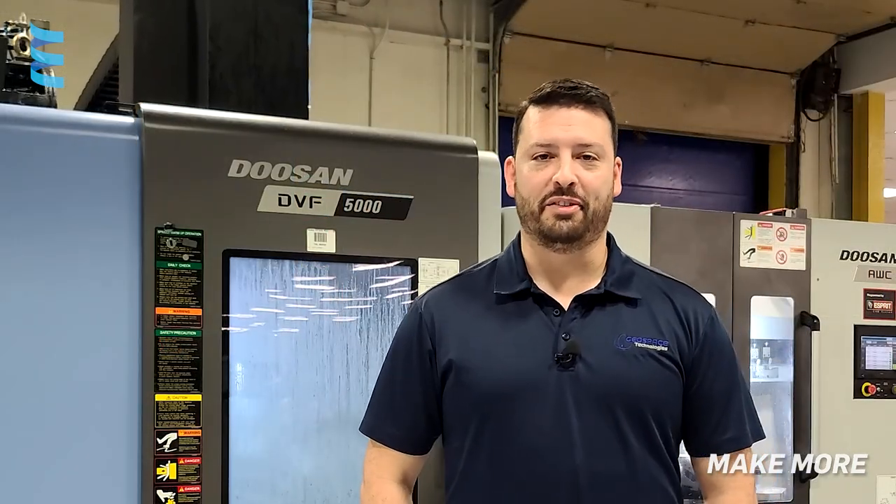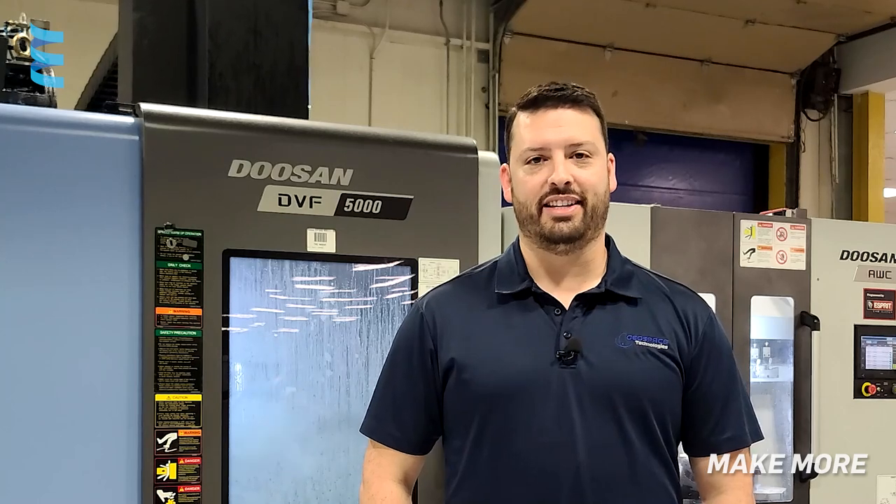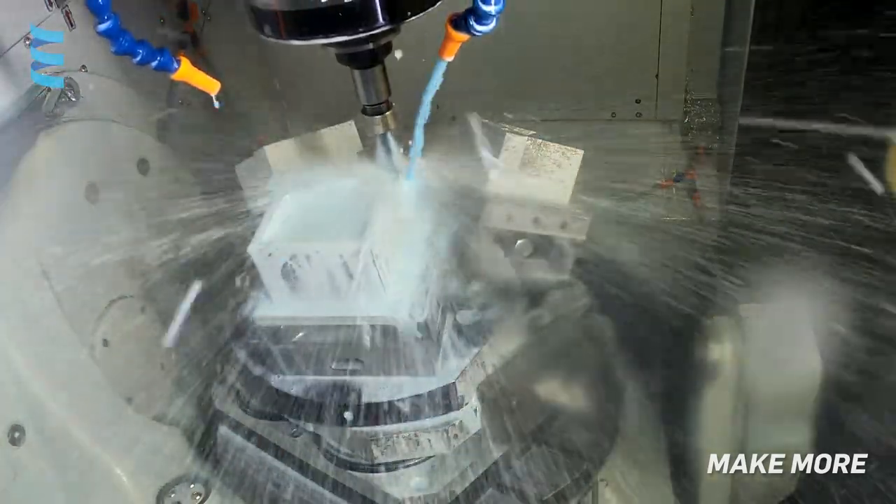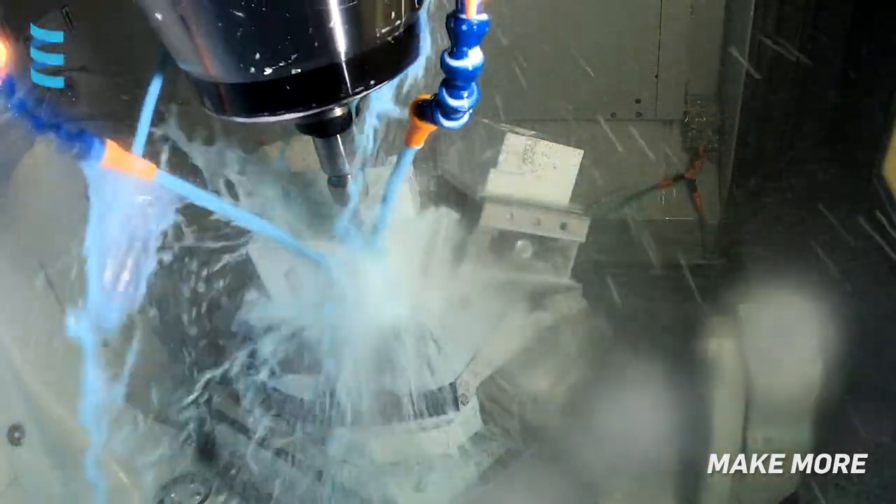Working with Ellison has been great. Service has been very easy — as soon as we call, they come out immediately and work with anything we've needed. The applications team has been very helpful as well. They were able to handle some of our more complicated questions with automatic subroutines and macros.